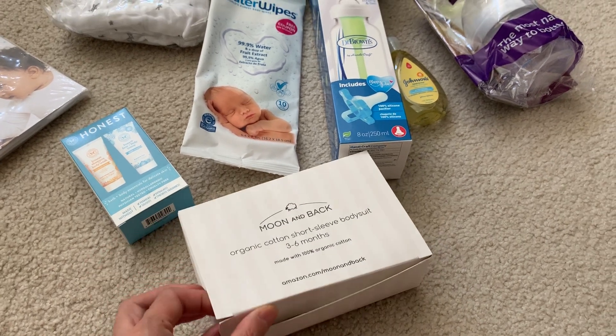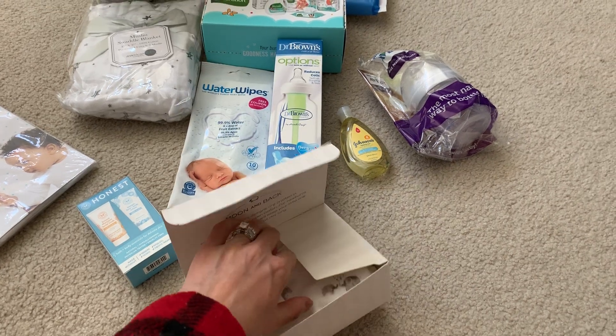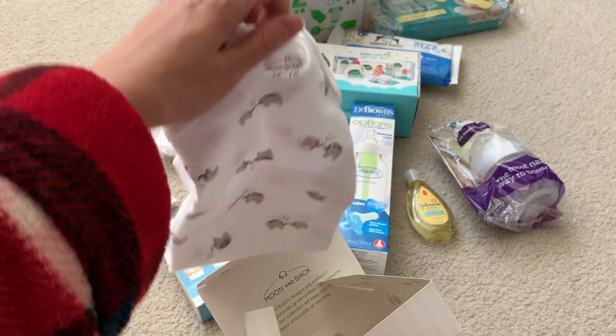Wow, this is a lot nicer box — one of the better boxes that we've gotten. Not gonna complain. Target was pretty good too but can't complain when it's free. Oh so cute — a little onesie. I like it.